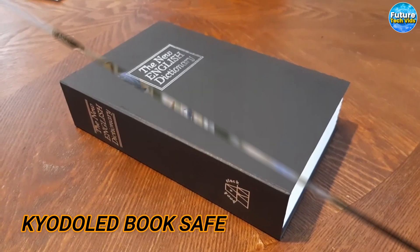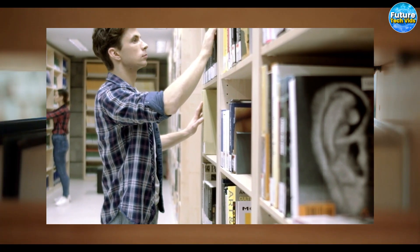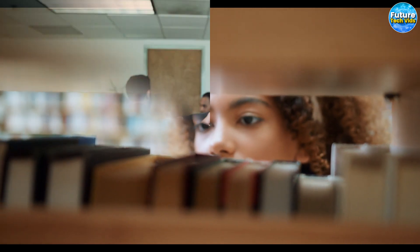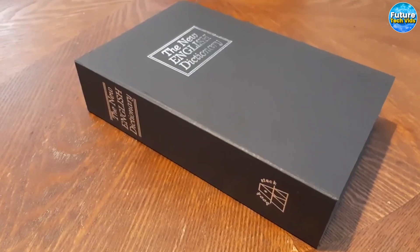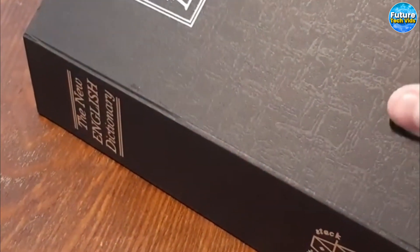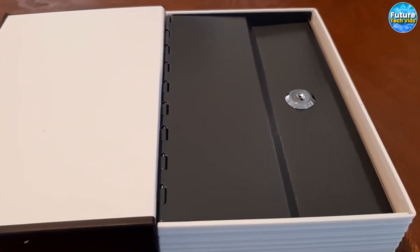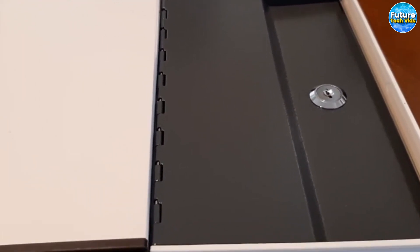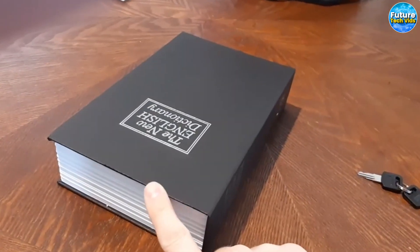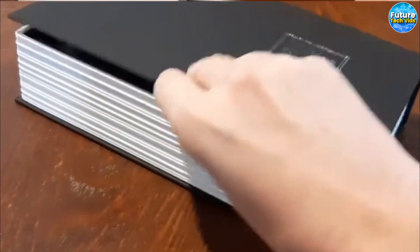The Kodo LED BookSafe. Are you looking for a way to keep your valuables safe and secure? Look no further than this highly recommended product — a safe that's designed to look like a real book. This safe blends in perfectly with the other books on your shelf, giving you a clever and discreet way to keep your items hidden in plain sight. And don't let its book-like appearance fool you — this safe is made of strong and durable materials. You can choose between a combination lock or key lock to keep your items secure, both equally effective.